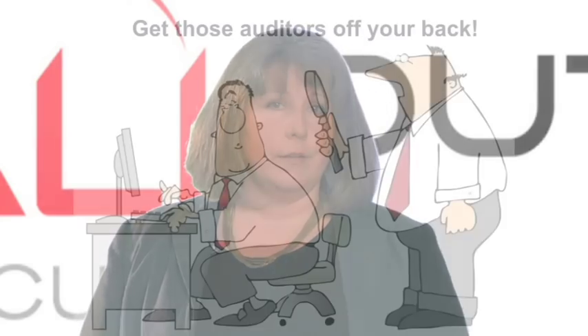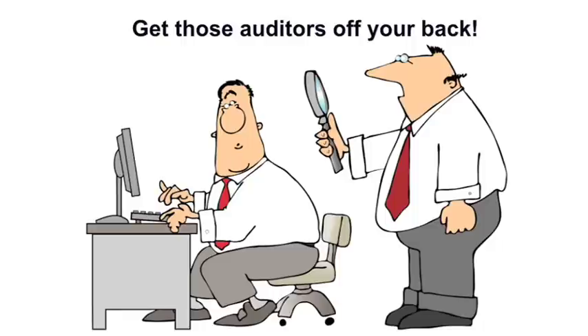And, of course, there are the auditors. They want to know who can access what, who authorized these changes, and what controls are in place. Auditors are having a significantly larger role in influencing how our businesses are run over and above examining the books once a year.